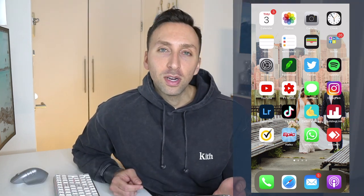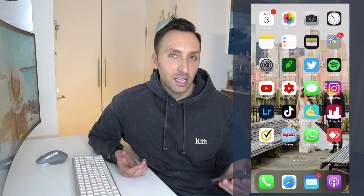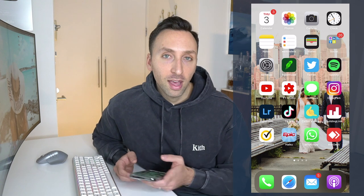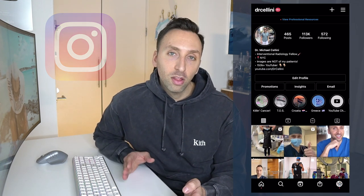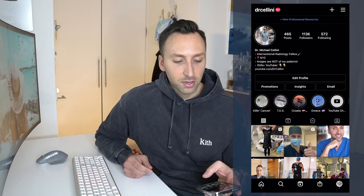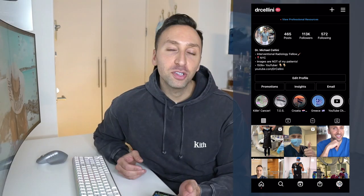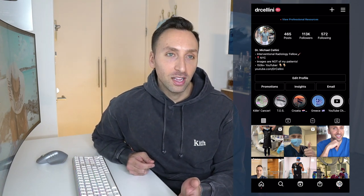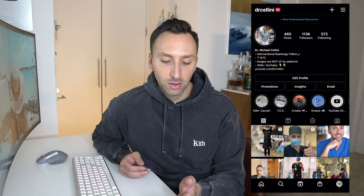Obviously I use text messages throughout the day. We don't have cell service in the basement IR floor, which is why we use WhatsApp — it's Wi-Fi only and works across iPhone and Android. I also use Instagram daily, posting stories and educational content. If you're not following me on Instagram, you should — I post cool and educational content there regularly.